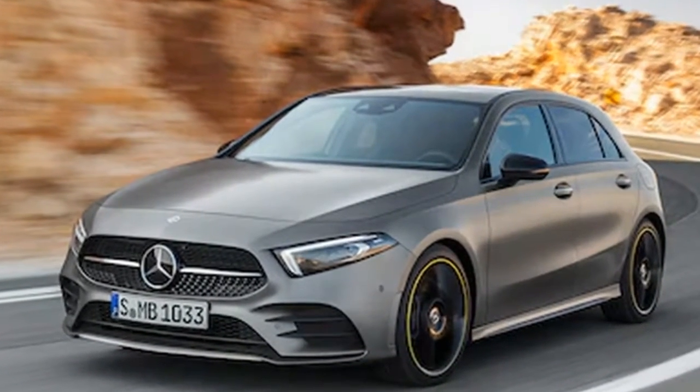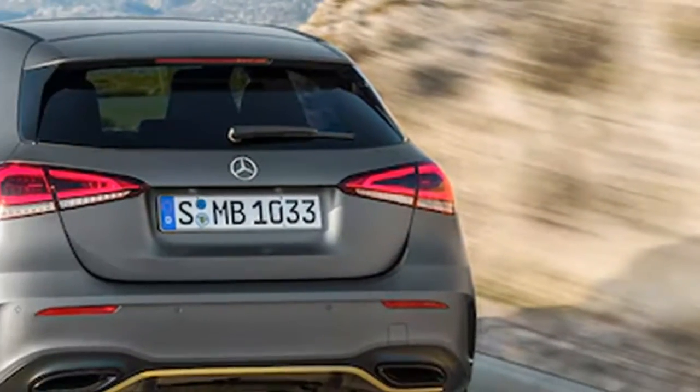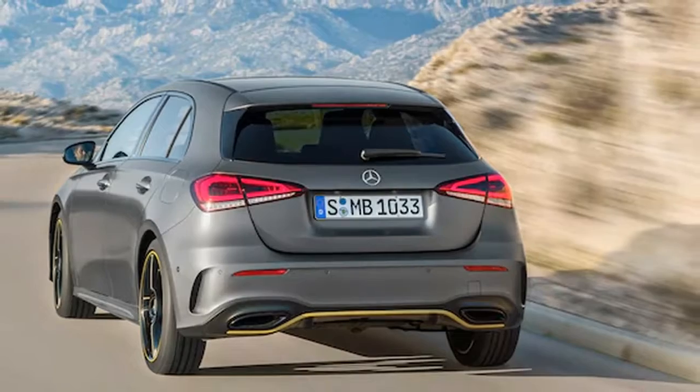Other features include autonomous emergency braking, blind spot assist, and evasive steering assist that can help a driver avoid pedestrians.